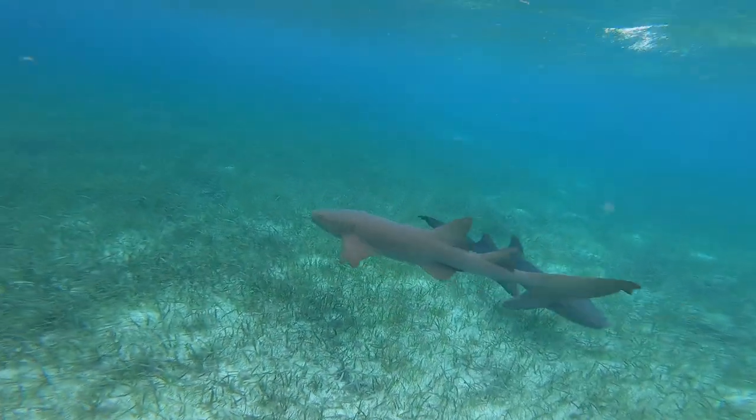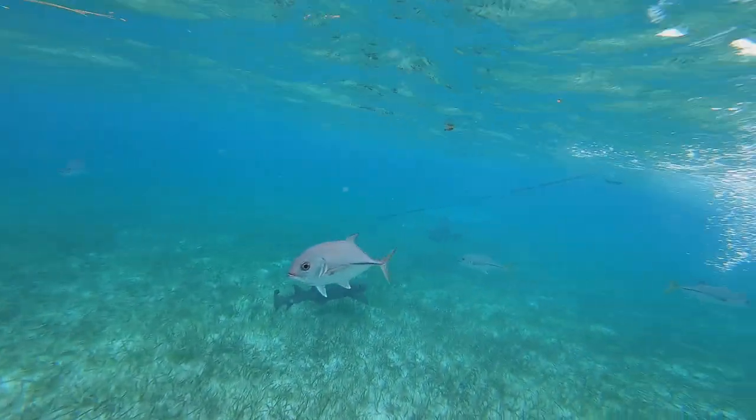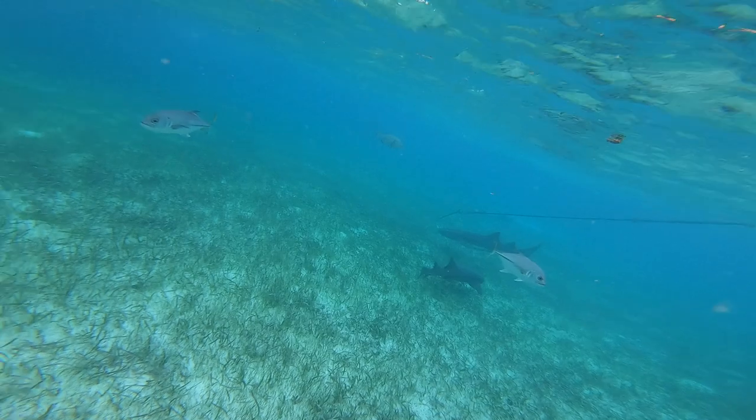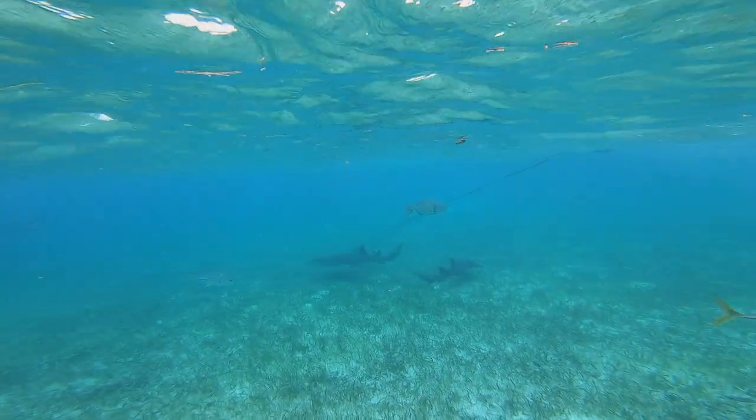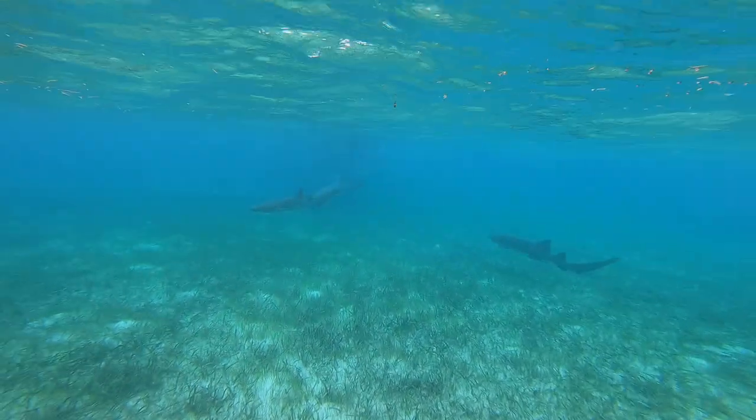Although it can seem a little frightening to swim with them, they aren't threatening to humans. With that being said, you still shouldn't bother them or touch them when you are swimming with them, just because they are still wild animals. The adults can be as long as three to four meters.